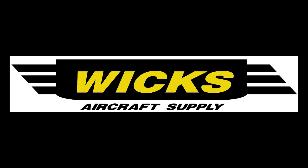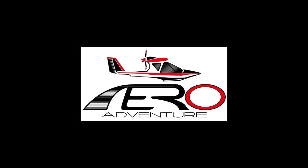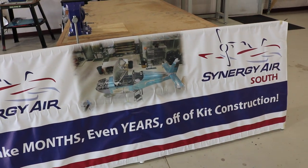Thank you to our channel sponsors: Wix Aircraft Supply, Avi Nation Youth Publication, and Aero Adventure Amphibious Seaplanes. I'm here with Alan at Synergy Air's east location, which just started up about a year ago. Synergy Air primarily does Builder Assist programs for RV, Advanced Aircraft, and Sling Safari builds.